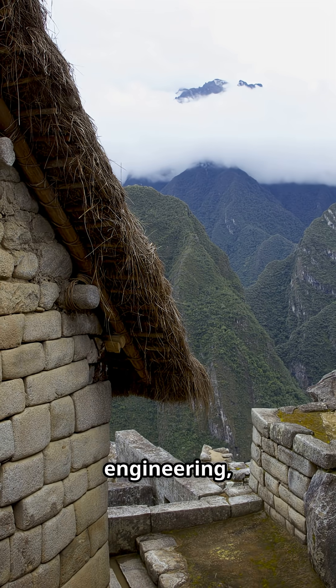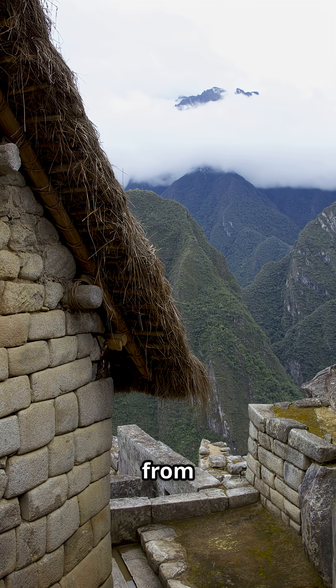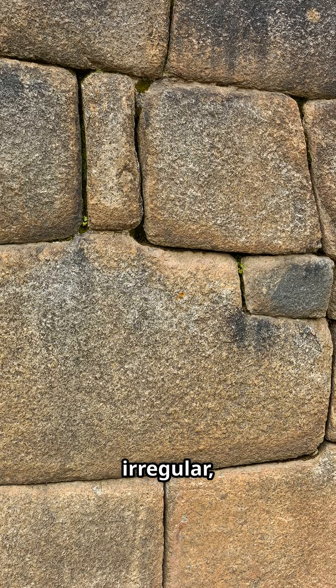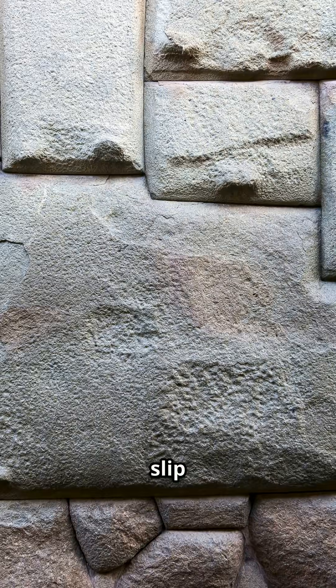Love mind-bending ancient engineering, or think modern construction invented precision? Here's the proof from Machu Picchu. This is polygonal stonework — irregular, tight-fitting stones with joints so precise you can't slip a knife between them.